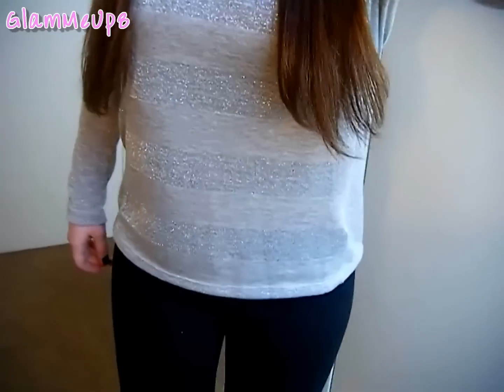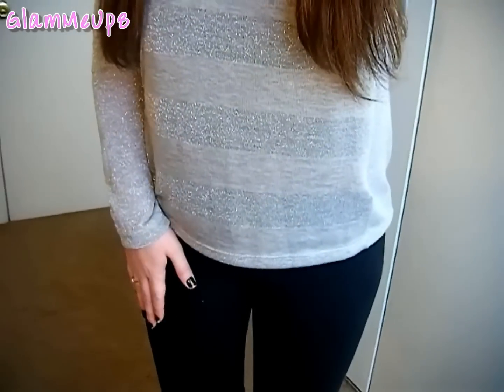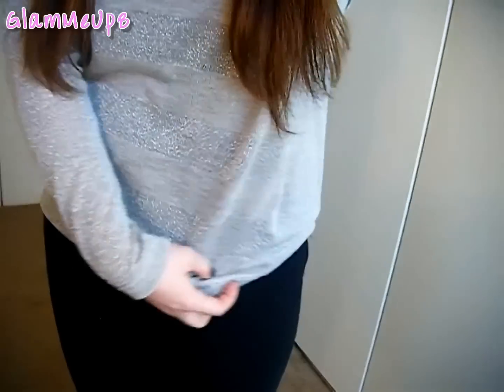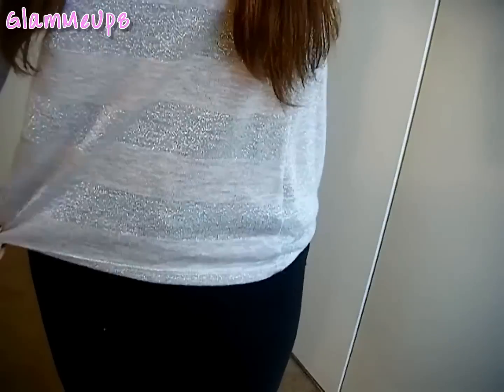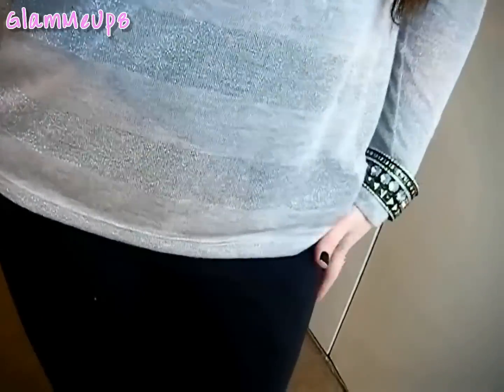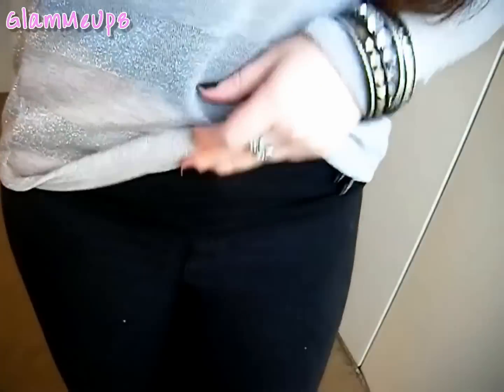I'm wearing just a black cami underneath. For my pants, I'm wearing these leggings from Forever 21. They're kind of high-waisted, like they come up to here, so they look really cute with flowy stuff because your stomach doesn't show. They're thick black leggings but kind of like jeggings because they have buttons and a zipper like pants.